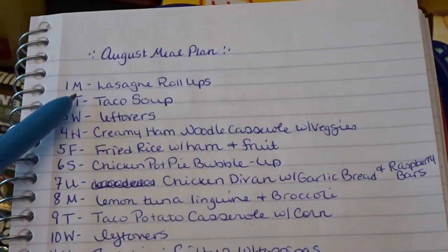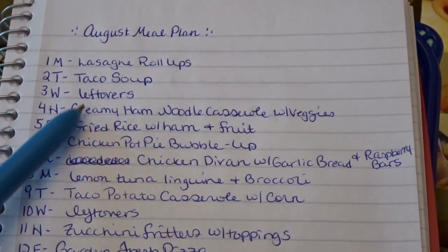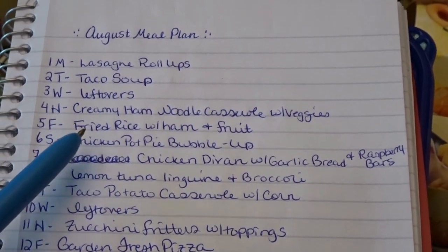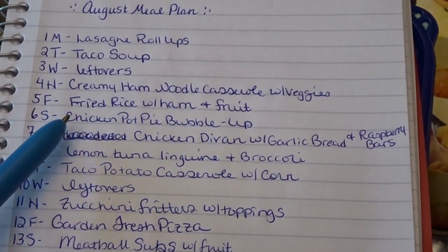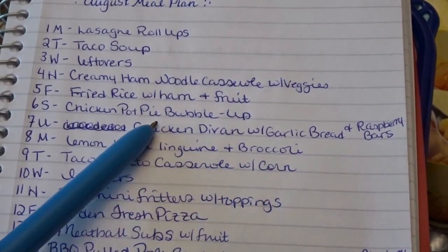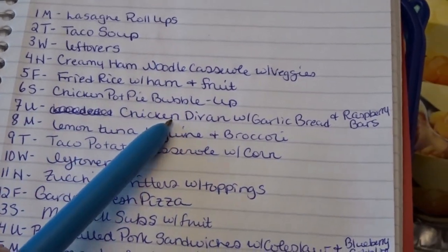Here's my August meal plan: Monday the 1st — lasagna roll-ups; Tuesday the 2nd — taco soup; Wednesday the 3rd — leftovers; Thursday the 4th — creamy ham noodle casserole with veggies; Friday the 5th — fried rice with ham and fruit; Saturday the 6th — chicken pot pie bubble-up. I'll actually need to pick up some canned biscuits to make a couple of bubble-ups throughout the month, but I'll do that when I grab my produce. Sunday the 7th — chicken divan casserole with garlic bread and raspberry bars.